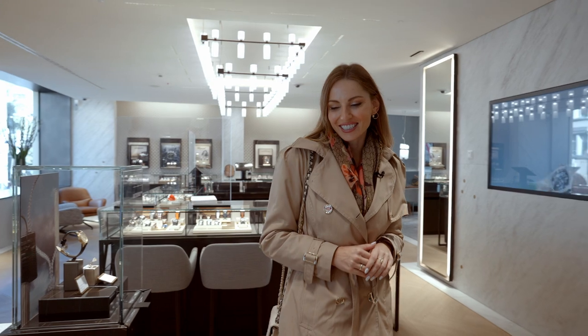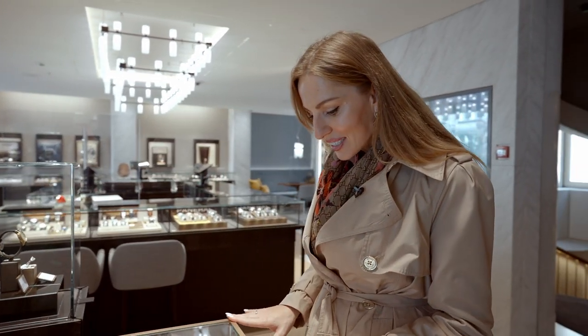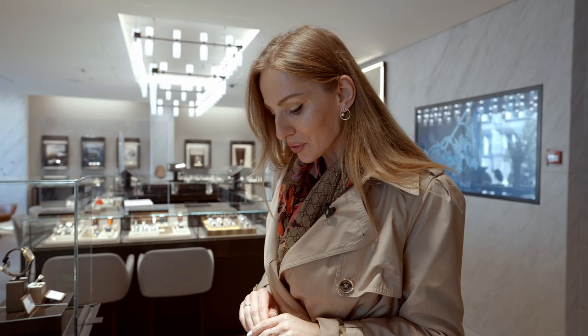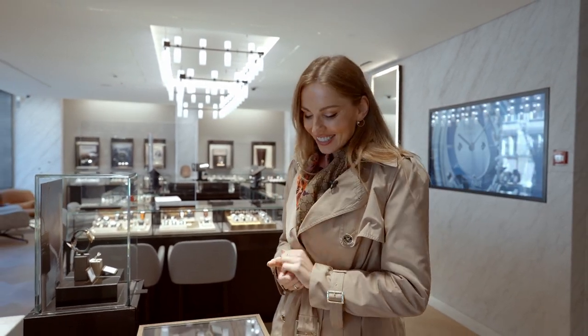We have beautiful watches here — like this one. It's Cartier, it's hard not to notice. The Ballon Bleu. Beautiful strap that would go very well with my scarf and my trench today.